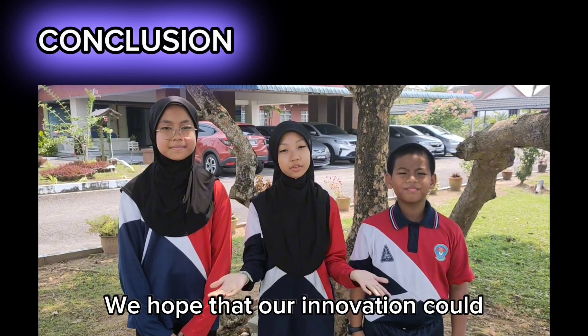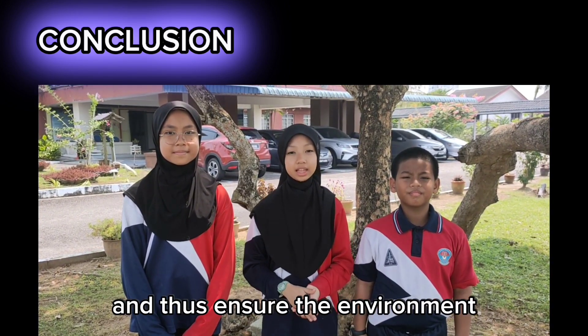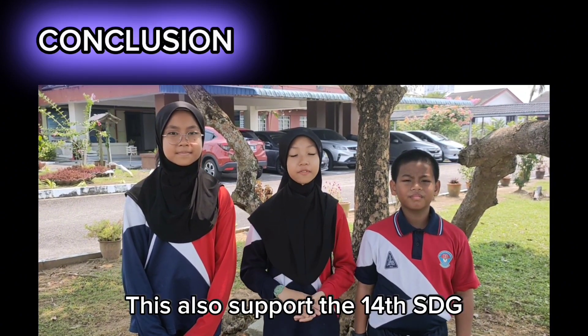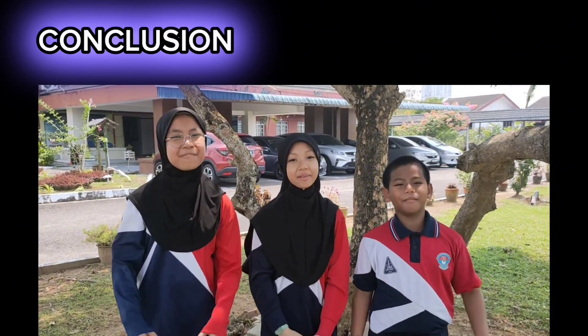We hope that our innovation could help to protect and preserve the environment, and thus ensure environmental sustainability. This also supports the 14th SDG in our country. Thank you and bye!